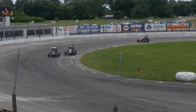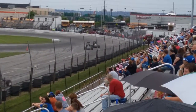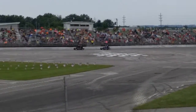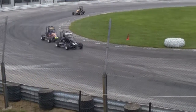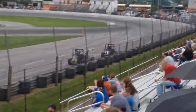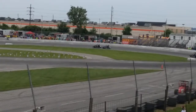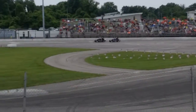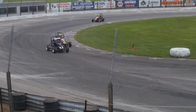Car number 92, Nick Himmiggen, on the right as they come off turn number 4. The next one is number 84, Brian Hooker. This is their lead in the second.